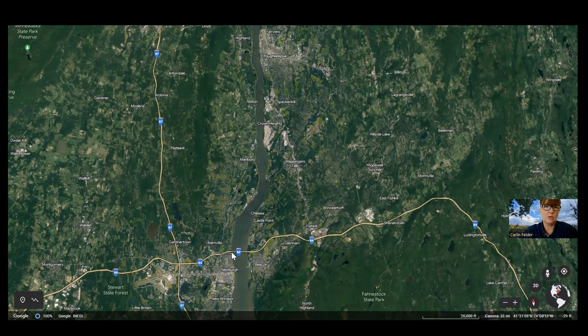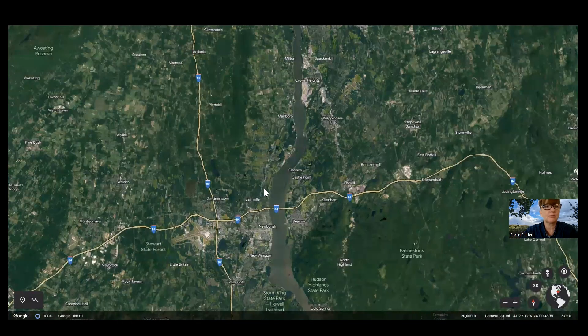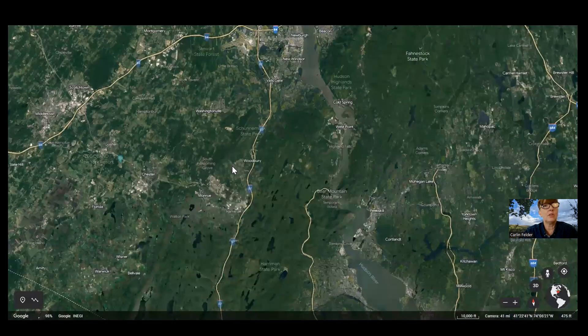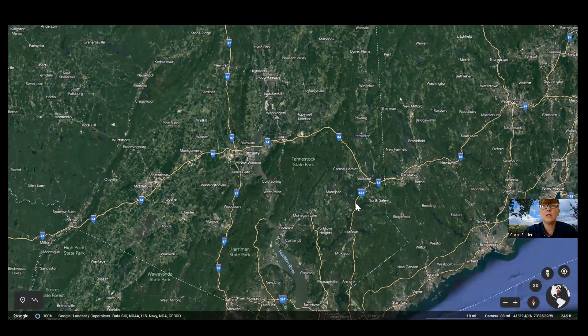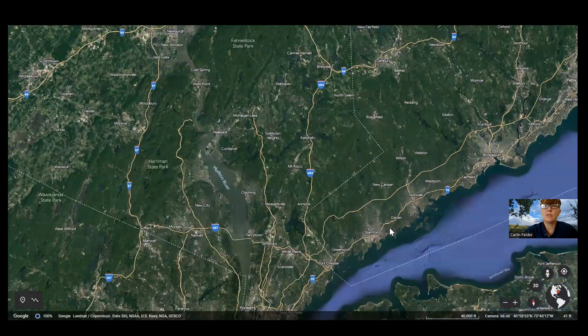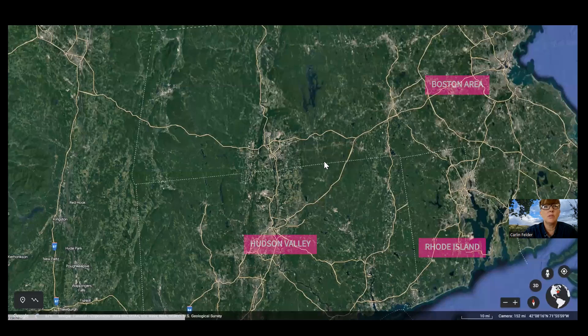The train goes from Grand Central all the way up to Poughkeepsie on the east side of the river. Buses are great too, and there's a train line that comes further up on the west side. If you live on the eastern side of the Hudson Valley near Connecticut, there are a couple of train lines coming up from Manhattan. There are also trains out of Grand Central going all the way through Connecticut up to Rhode Island and Boston.